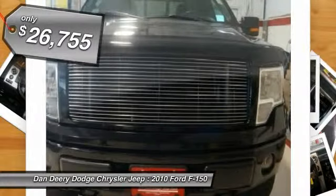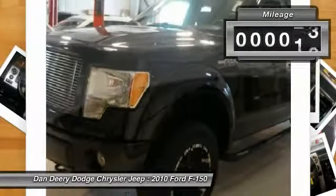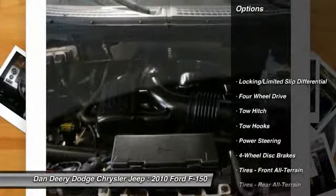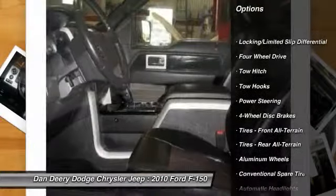It is nicely equipped with features such as F-150 FX4, 5.4L V8 EFI 24V, 4WD, ABS brakes, alloy wheels, and electronic stability control.